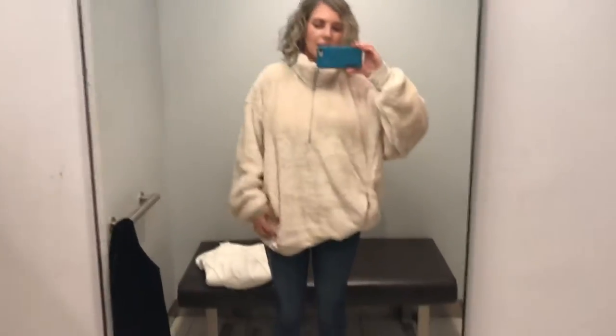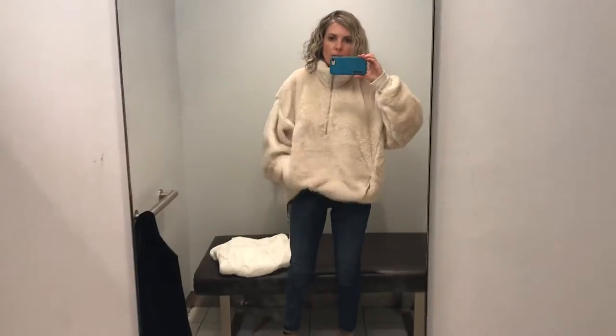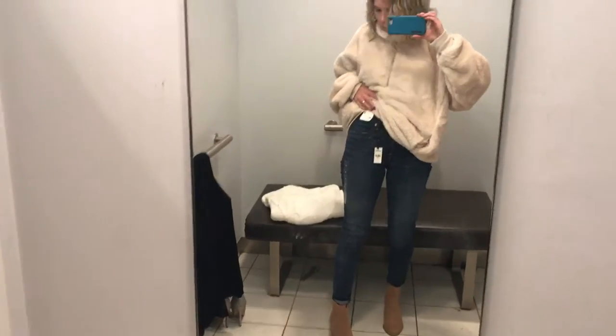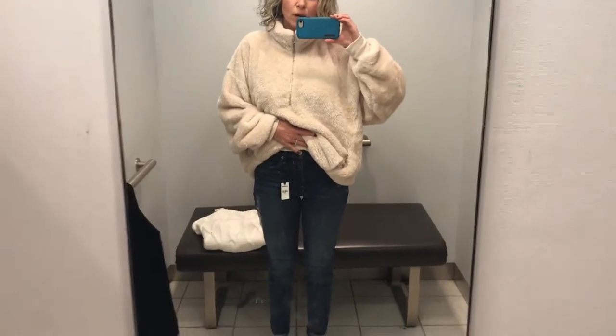This teddy coat is so beautiful and soft — it's in a size large, which is really too big for me, but it is so gorgeous and comfortable. I think it would be great in a small. These jeans are called the mid-rise legging and are in a four short — the length is perfect for me at five-four. These boots come up really high so I roll them a little bit.